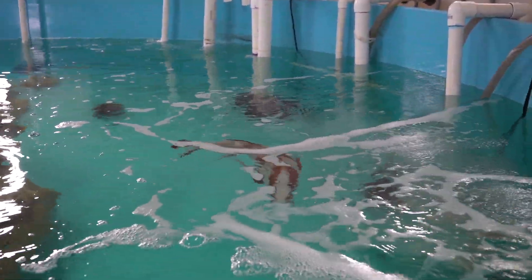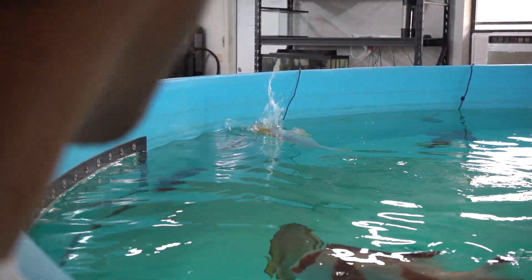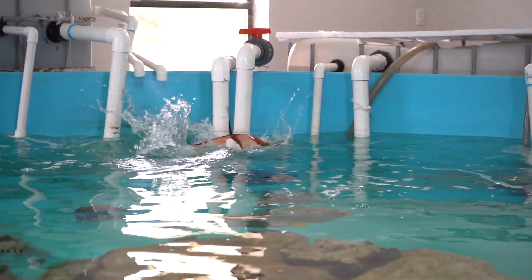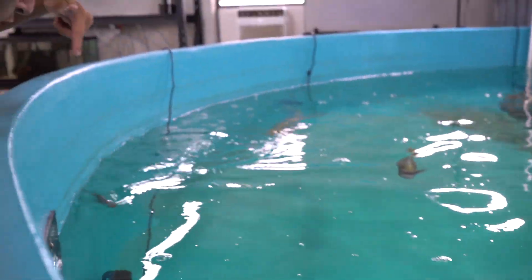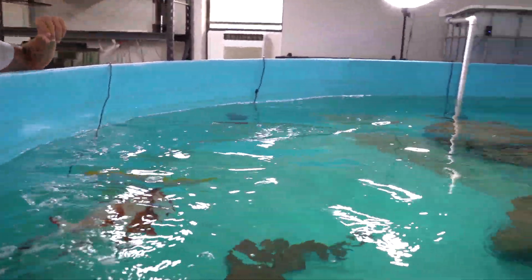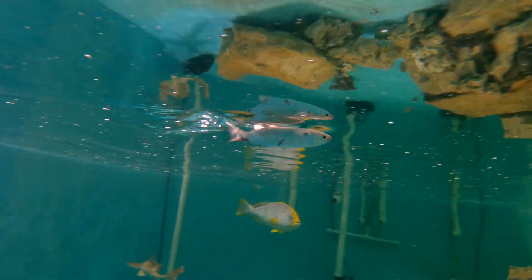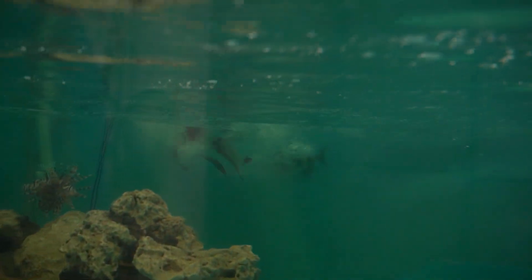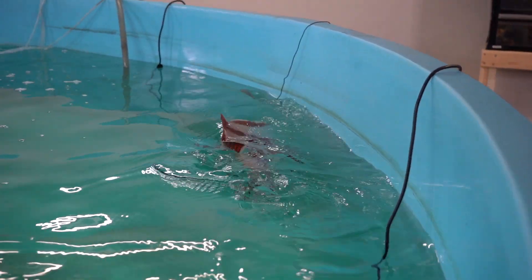All right, I'm throwing the mullet in. Did you see the bait? Here it goes. Oh no! Oh my gosh, bro! Look at him chasing down this bait, bro — this is crazy!